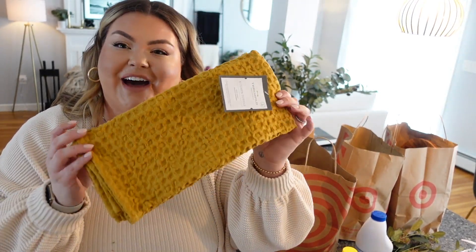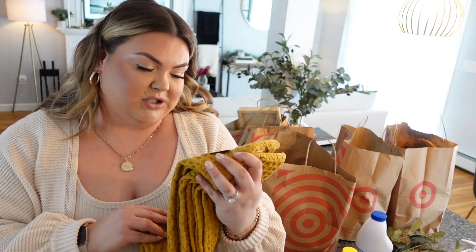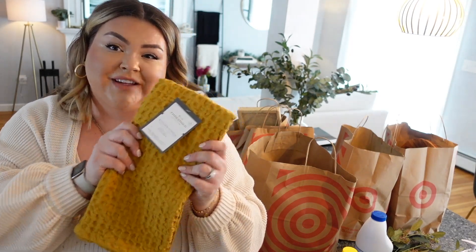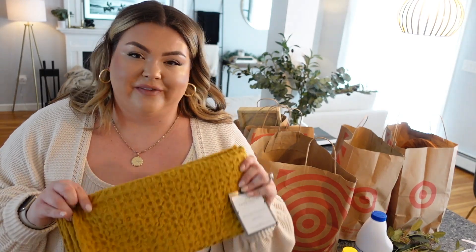I got some new kitchen towels. I've been trying to make white kitchen towels work for me and it just doesn't — they get dirty so quickly and it stresses me out. So I got some darker kitchen towels and these were so gorgeous. I don't even know what color to call them — I'll try to find and link them. It's like a darker mustardy yellow. I'm a very neutral person but this is my way of adding a low-key neutral pop of color.